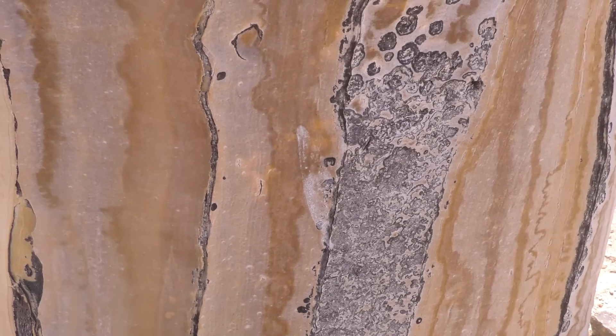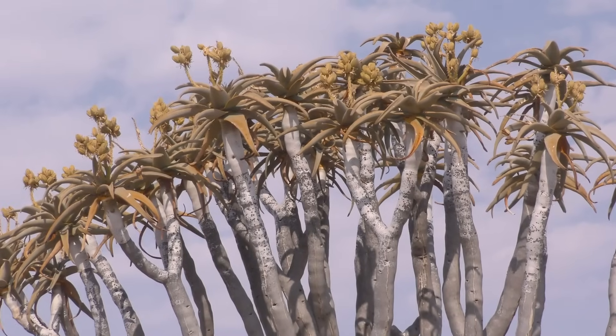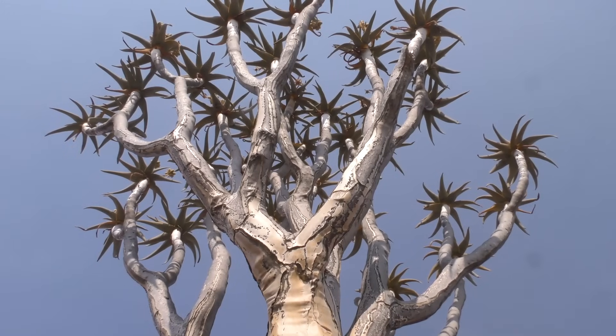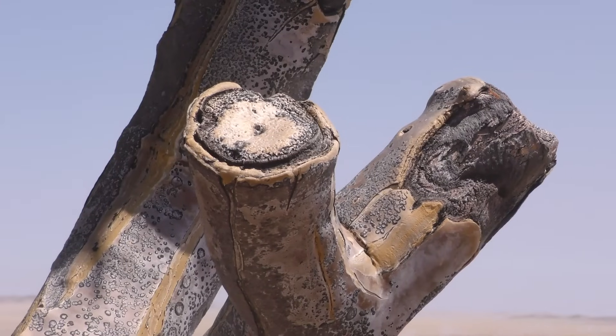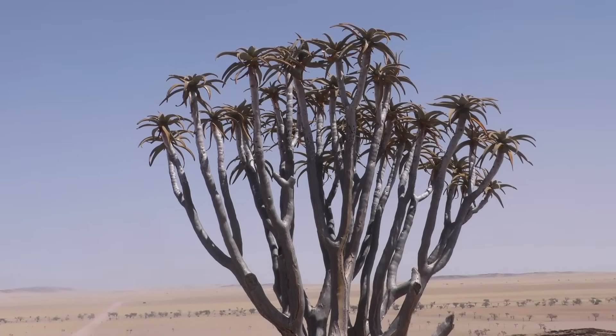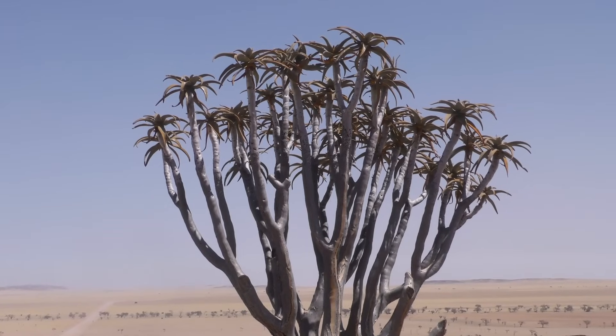Quiver trees have reflective bark and extremely drought-resistant leathery leaves. But if conditions get too dry, the quiver tree has a trick up its sleeve: it can amputate some of its branches, enabling the tree to survive with a reduced number of leaves and so needing less water.